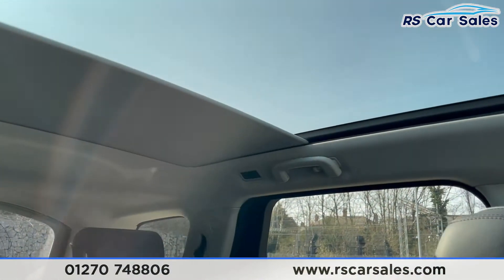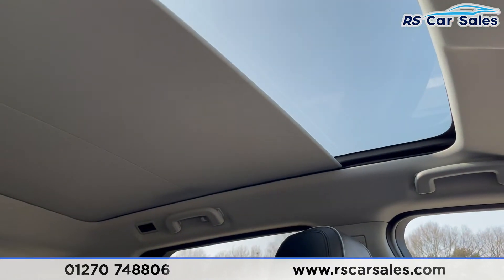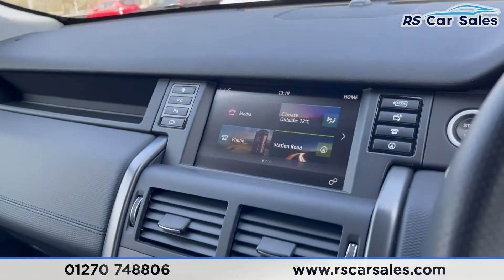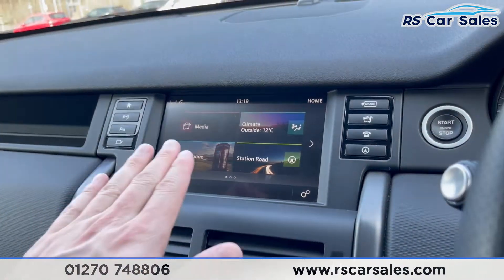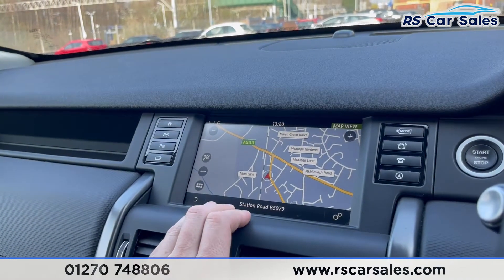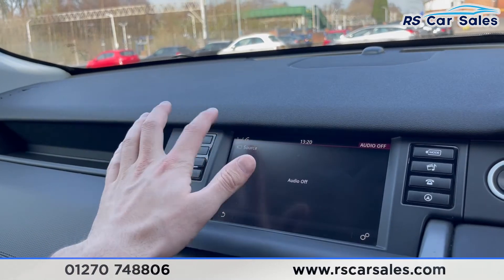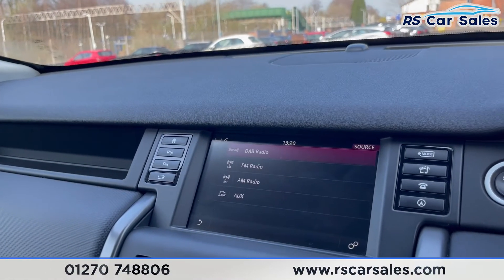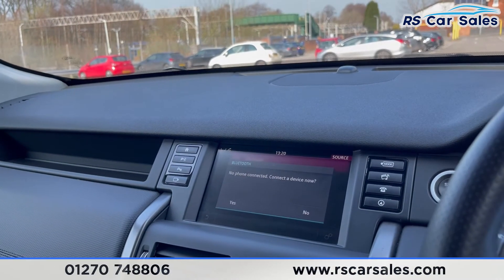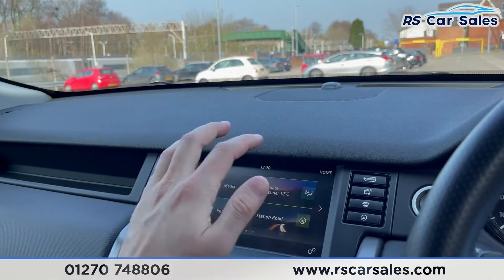When you close the panoramic roof, the blind will close as you would expect. Now it's easier to view the screen — we have the home page, climate control, and navigation settings. Under audio, going to source you can see DAB radio, FM, AM, and AUX. You also have Bluetooth phone connectivity and Bluetooth media connectivity.